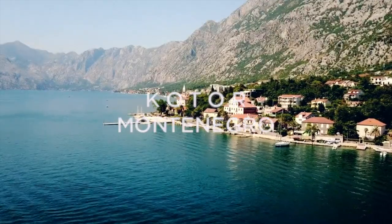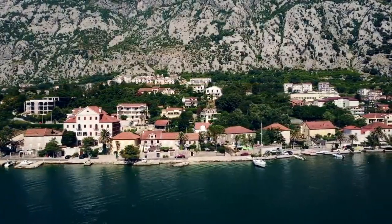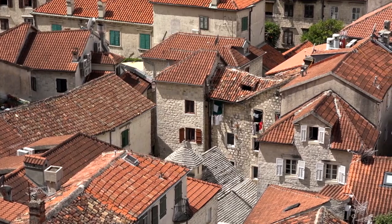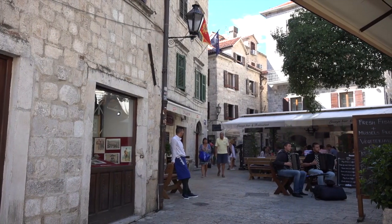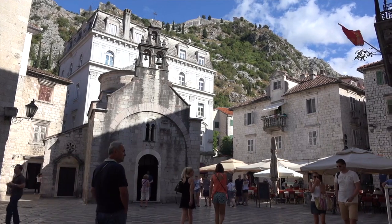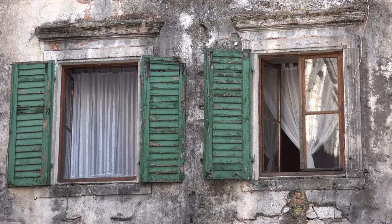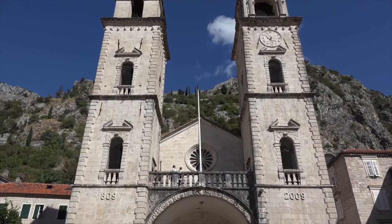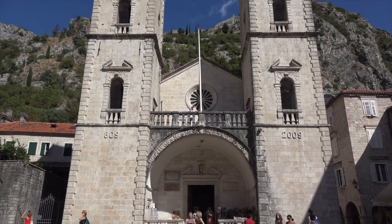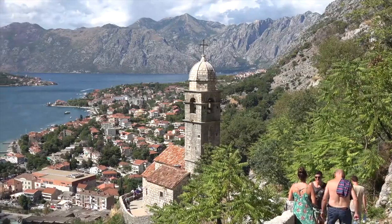Nestled between Croatia, Serbia, Kosovo, Bosnia and Herzegovina, and Albania, Montenegro is a Balkan gem with plenty to explore. With medieval towns, lakes, mountains, and canyons, you'll want to check it out on foot — don't forget to pack your walking shoes. You can spend hours sauntering around, drinking in the atmosphere and absorbing sites such as the cathedral with its silver altar. One of the alleyways off the main piazza takes you to the start of the ascent to the 9th-century Saint John's Fort, where you can climb over a thousand steps and look out over Kotor and the bay.